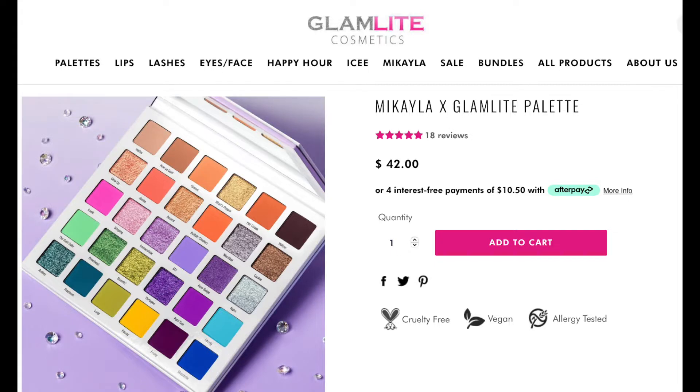Okay, which one are we doing? And it's the Glam Light palette — yes! I have a couple Glam Light palettes in here, but today I'm going to play with the Mikayla x Glam Light palette. I love this. I've done a couple videos with this gorgeous palette, and it's going to be hard to just stick with the greens.